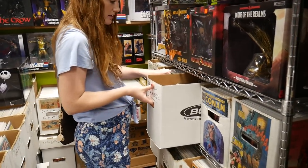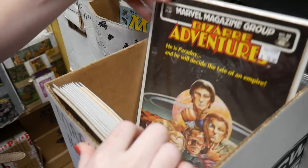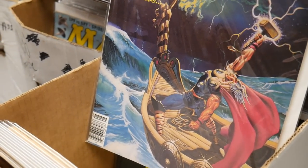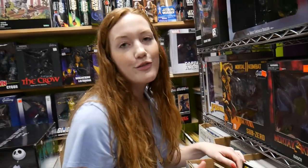Marvel magazines over here — maybe they've got some Vampirellas. These are nice magazines. That's an awesome Thor cover — look at that Thor cover! Really nice condition on these magazines too, which is always hard to find. Usually when we find magazines they're lower grade copies, but these look really, really nice.